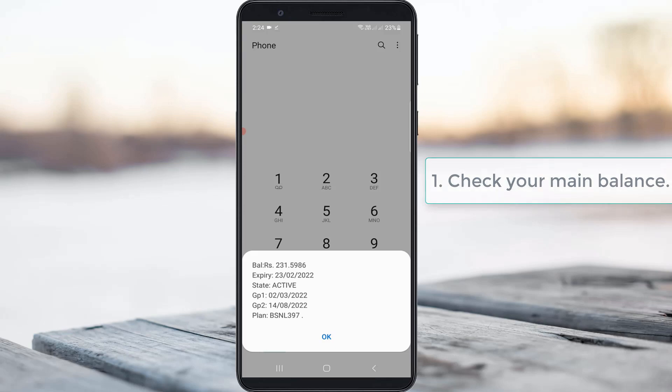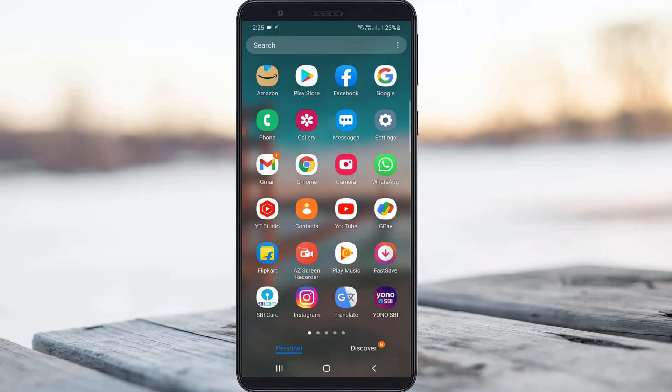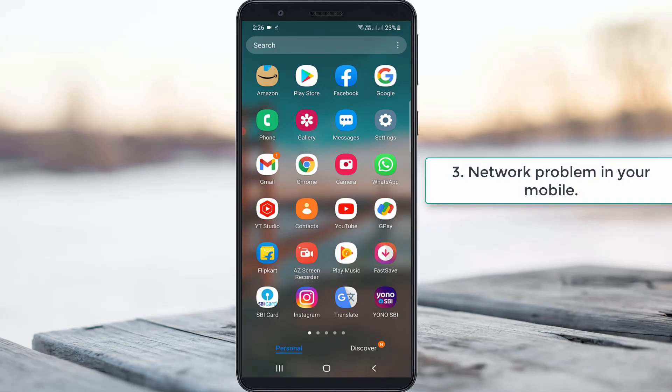So first of all, check your main balance — not any free voice calls or SMS banks. The second reason is: sometimes your bank server may be busy, like at the start of the week, Monday morning to evening, so your bank server may not be responding. And the third main reason is: maybe your attached mobile has a network problem.